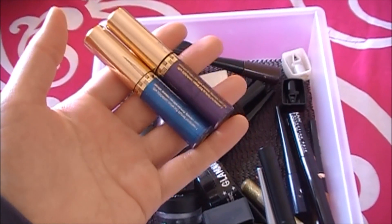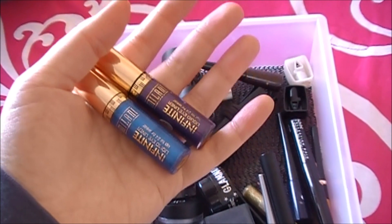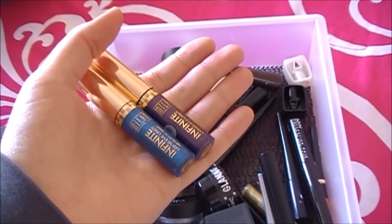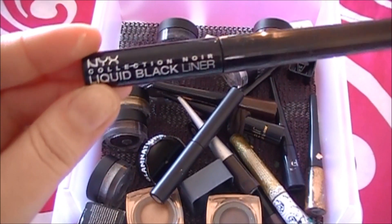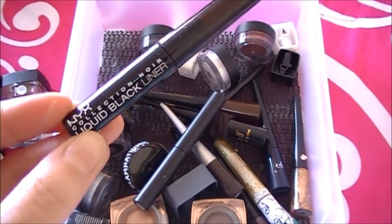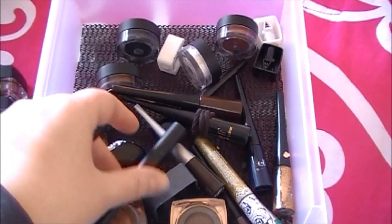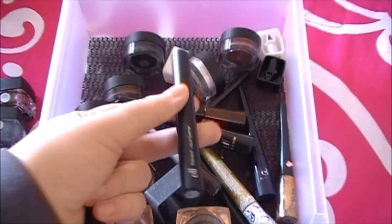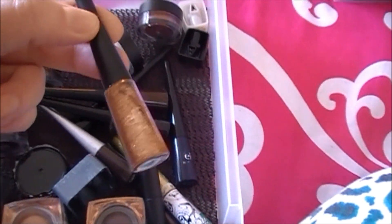These are pretty old. You really shouldn't use old liquid liners on your eyes — you don't want to get any sort of infection. I love these and I would definitely repurchase them. This is the NYX liquid black liner — I like it, but I think I had a bad allergic reaction to it sadly. I love my ELF one though; it's pretty much the same thing as the ELF Precision Liquid Eyeliner, so that NYX one needs to go.